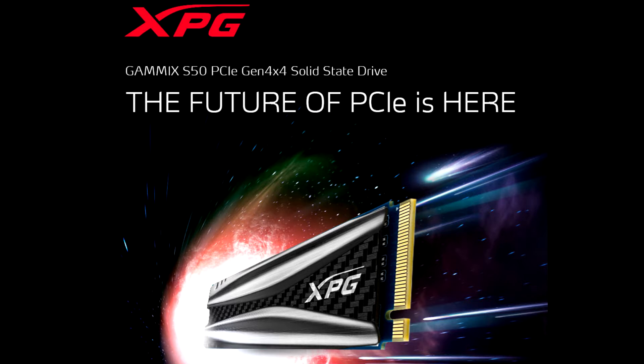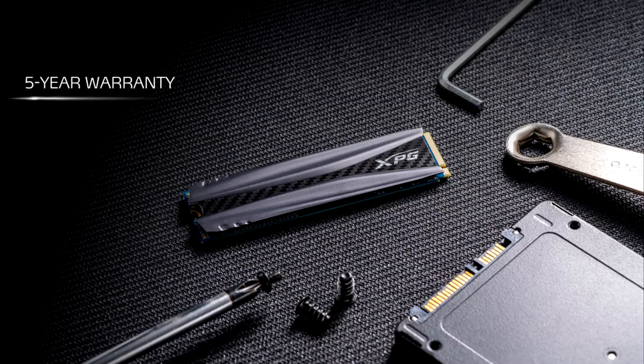What's more, it features an aluminium heatsink for excellent heat dissipation, 3D NAND flash memory with up to 2TB capacity, SLC caching, a DRAM cache buffer, end-to-end data protection, and low-density parity check (LDPC) error-correcting code technology.